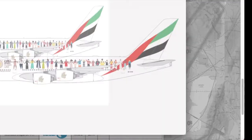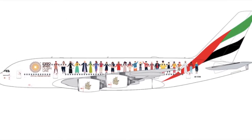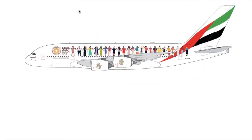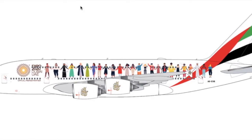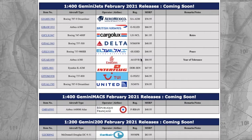Moving on, we have yet another Emirates aircraft in Gemini Jets' release. This is the Emirates Airbus A380 in the Year of Tolerance livery. It appears to be a livery meant to tolerate all people, genders, cultures, and nations — and it's advertising Expo 2020, even though it's 2021, which is a little bit weird. Registration is Alpha 6 Echo Victor Bravo — A6EVB. Price is $46.95.